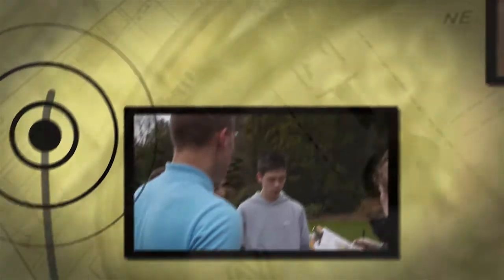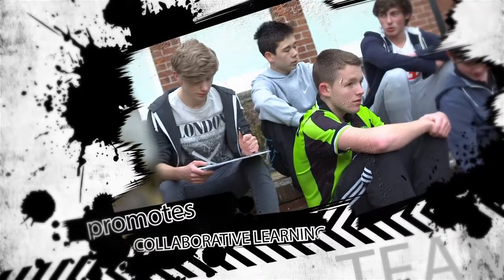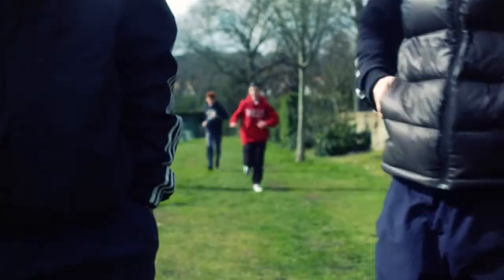Orienteering within the confines of the school grounds promotes collaborative learning and problem solving as well as joint decision making. The highlight for me today has been running around and working in a team.